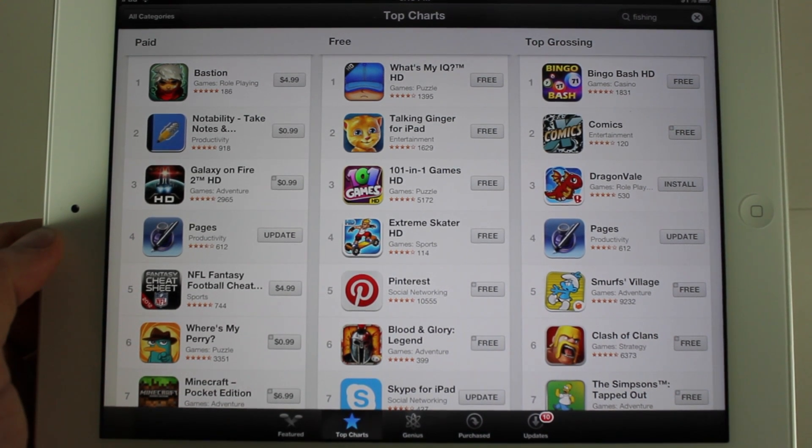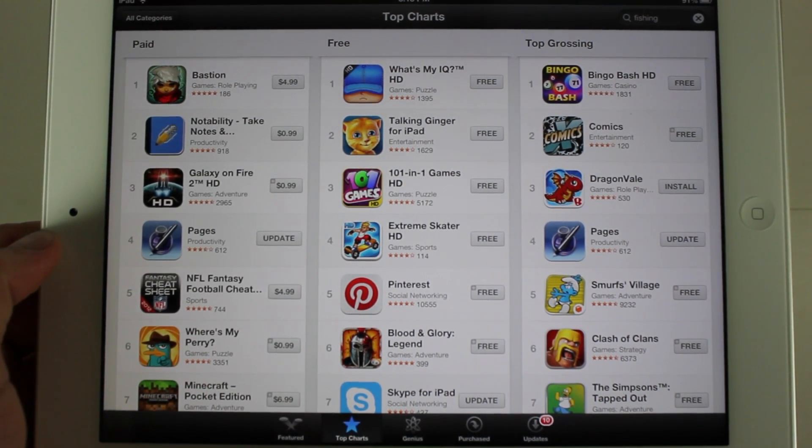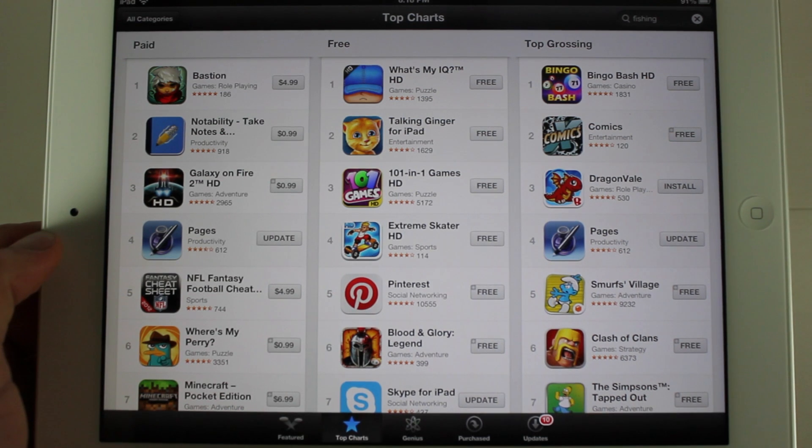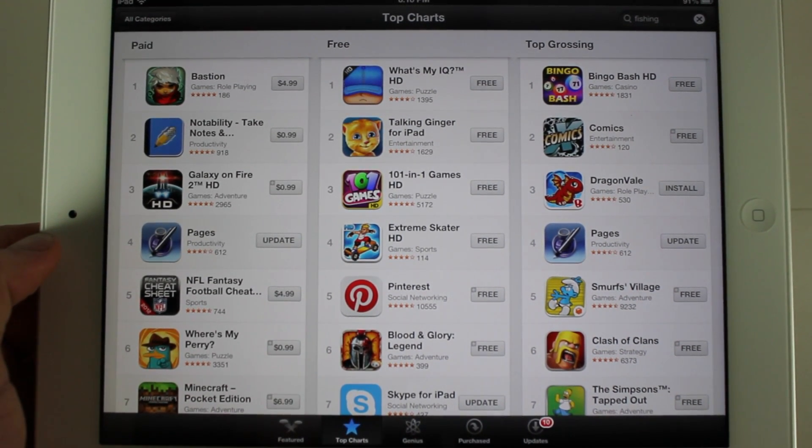Hey guys, today I want to show you the new look of the App Store. This was just updated a few minutes ago — it's not any new beta. All that's changed is communications with Apple servers. I'm running the newest beta on my iPad right here.